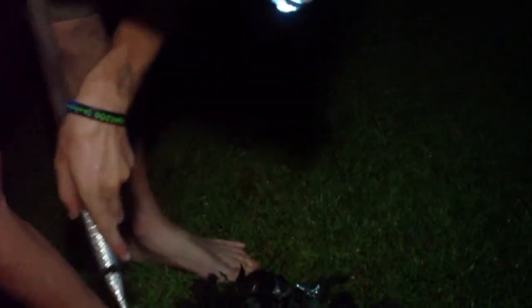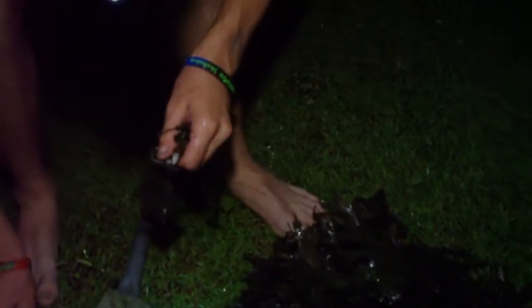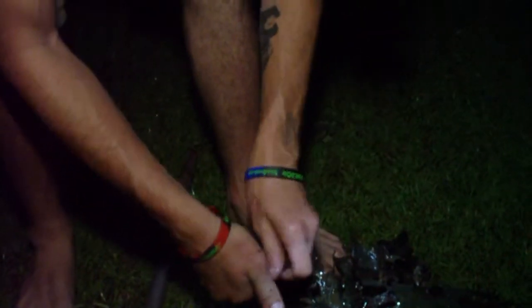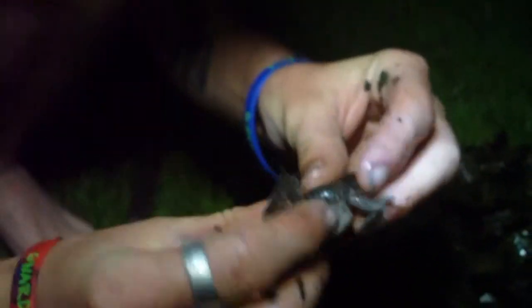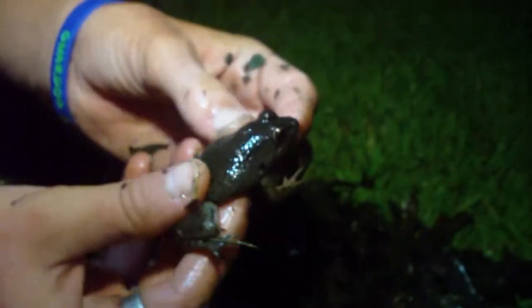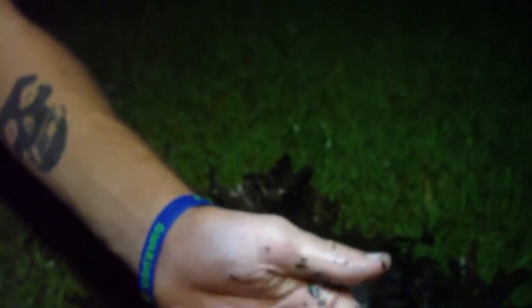I'm just going to get to the grass before I drop this — it's slick. Okay, here he is. I guess this is a... I don't know, is it a leopard toad? Is it a bullfrog? He's cool looking.